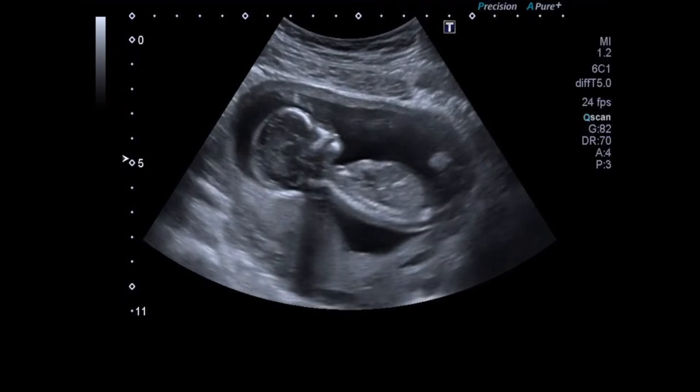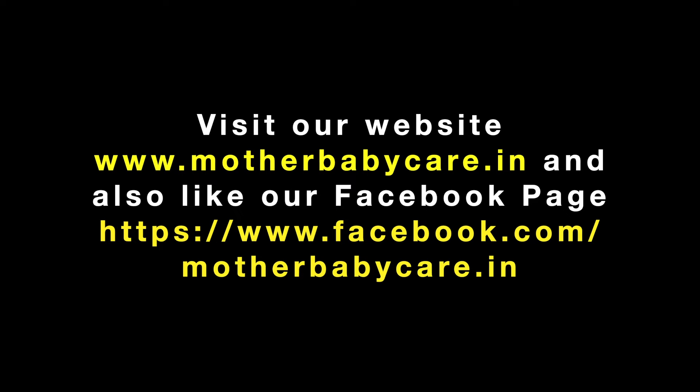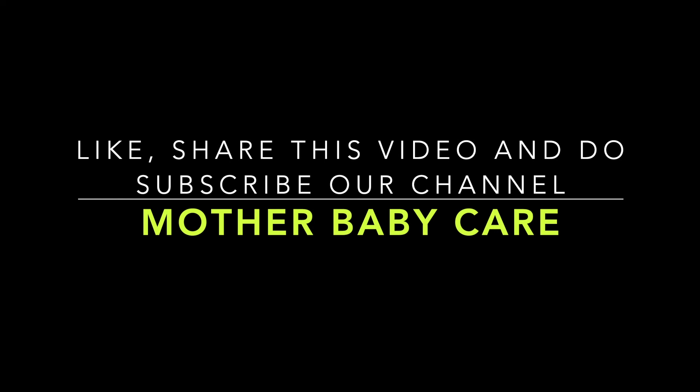That's all about today's video. If you have any questions regarding this topic, you can ask them in the comment section. Visit our website at motherbabycare.in and like our Facebook page. Please like, share this video, and subscribe to our channel, Mother Baby Care. Thanks for watching.